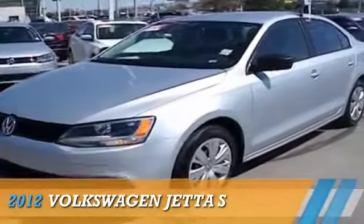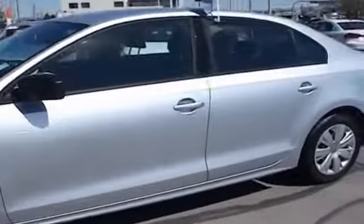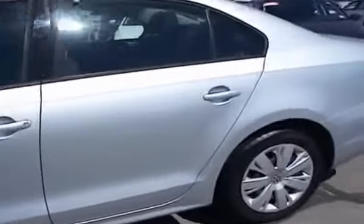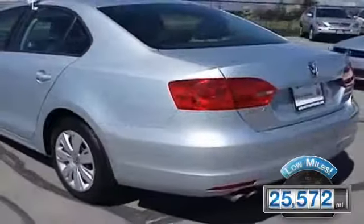Presenting the 2012 Volkswagen Jetta, powered by front-wheel drive, a two-liter, four-cylinder engine and an automatic transmission. With fewer than 30,000 miles, this vehicle has a long road ahead.